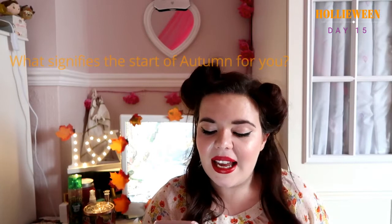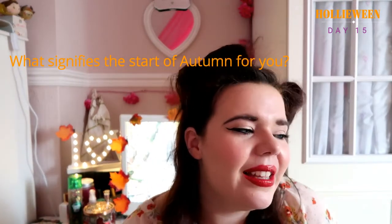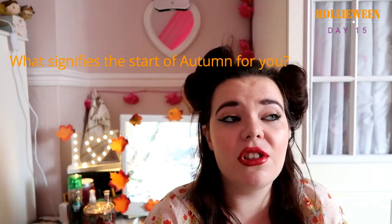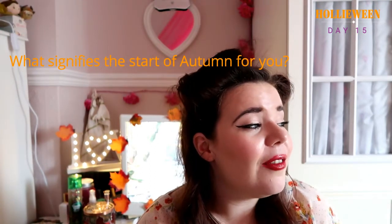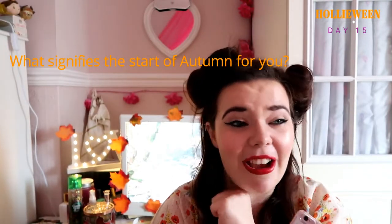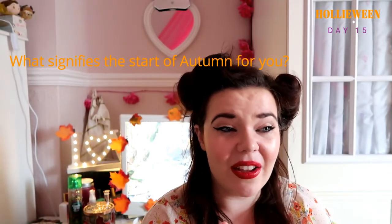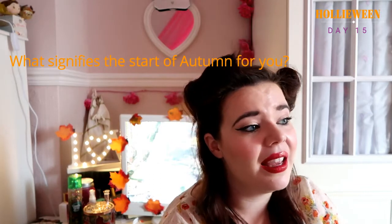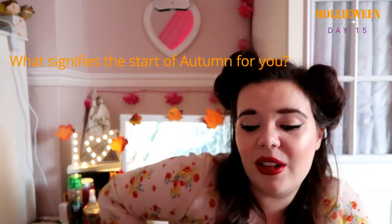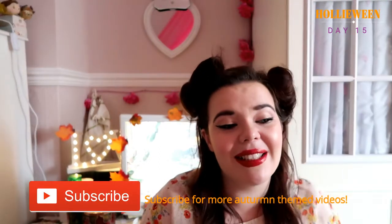What signifies the start of autumn for you? I think just seeing things in the shops really puts you in that mood — the cosy sweaters and blankets coming in. Of course, seeing the leaves change is such a beautiful process, and having that little chill in the air. When you start thinking 'it's scarf and glove season,' that signifies autumn to me. And seeing pumpkins out and about — that's when I get so excited. Basically from the first of September, I'm like 'I'm ready for Halloween!'